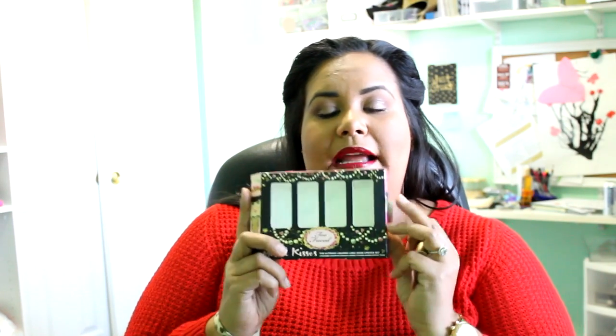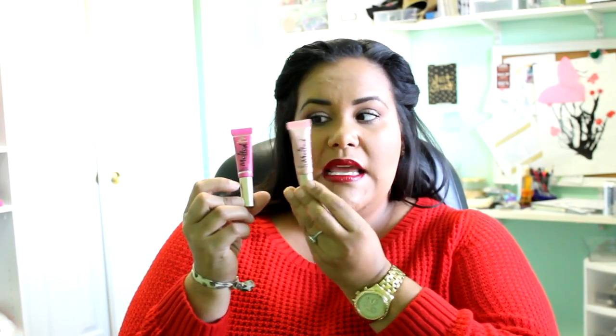Next is the Two Faced Melted Kisses — the Ultimate Liquefied Long Wear Lipstick Set. It comes with four shades: melted berry, melted fuchsia, melted peony, and melted nude. They're not full-size, but honestly, who finishes a full-size lip product? These are a great way to try multiple products at a lower price. The set is only about $25, which is a steal since one full-size is around $21-22.